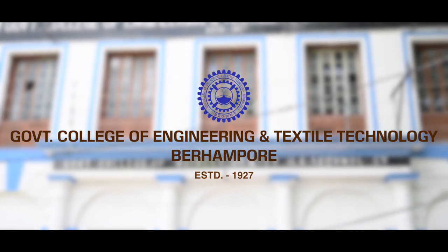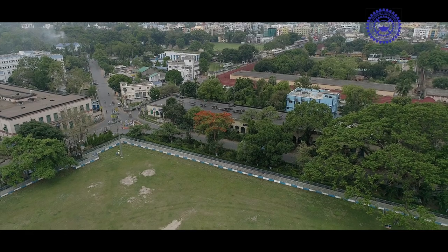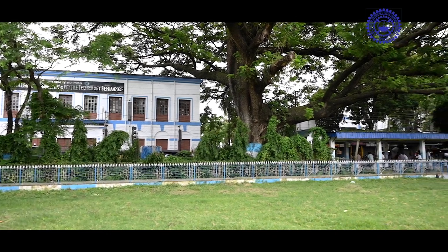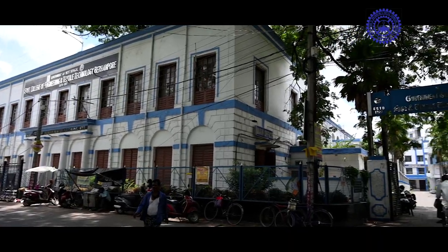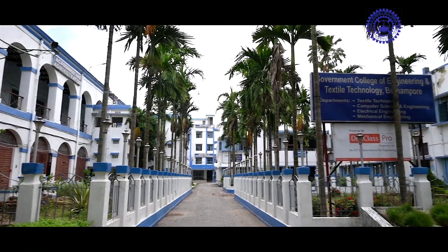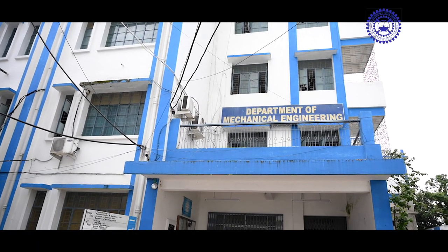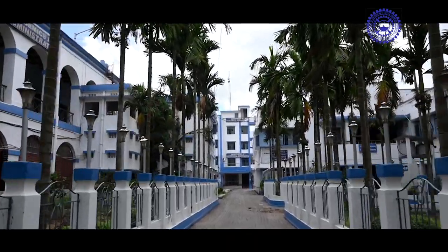Government College of Engineering and Textile Technology, Baharampur. In the heart of the historic town Baharampur, with a sprawling lush green square field in front, the college premises is a combination of 200 years of old heritage buildings. An architectural exploration of British design coexists with more recent structures, depicting the continuous growth and exploration of the college.